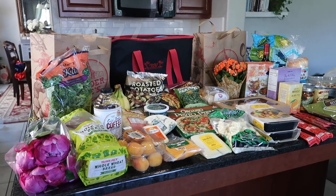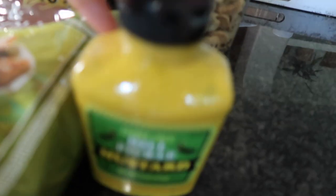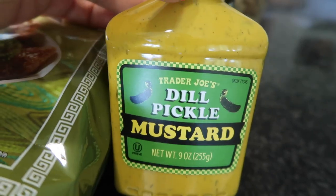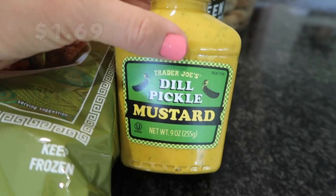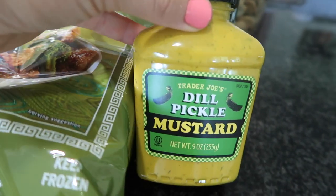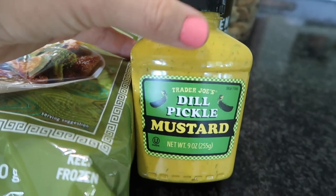Down here — I don't know if this is new or if they've always had it — is a dill pickle mustard. I'm really excited to try this. I think it would actually be great in an egg salad sandwich. When I make egg salad I like to put a little mustard and pickle juice in it, so this is perfect.